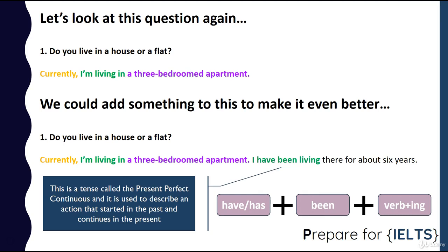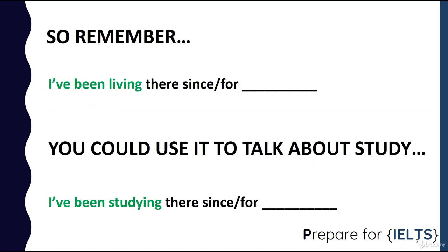We form it with have or has, plus been, plus the verb, plus -ing. So remember: 'I've been living there since last year,' 'I've been living there for three years.' You could also use it to talk about study: 'I've been studying there for four years.' So don't just think of it in terms of the verb 'live' — you can use it with lots of other verbs. 'I've been studying this subject for two years,' 'I've been preparing for IELTS for about six months.' Write some sentences that you think would be useful for you and are true about you, practice saying them, and then try to include them when you do your IELTS test.